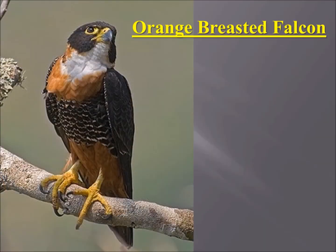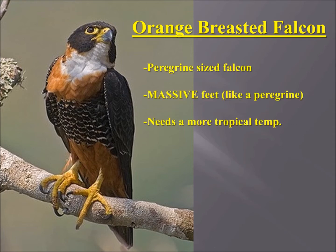Next is the orange-breasted falcon. It looks similar to the aplomado and the bat falcon, but it's much larger — basically the size of a large peregrine falcon with massive feet, very similar to a peregrine but thicker. It also needs a more tropical temperature than any of the other North American falcons.